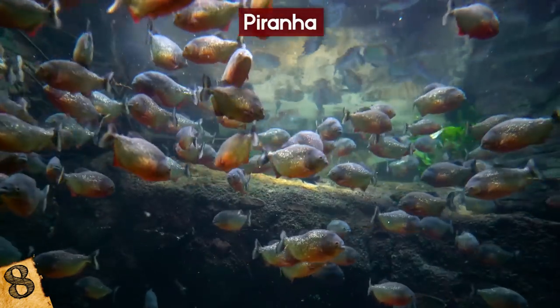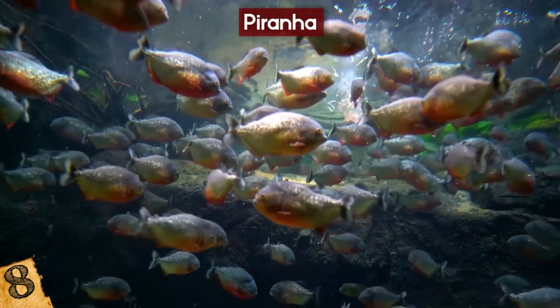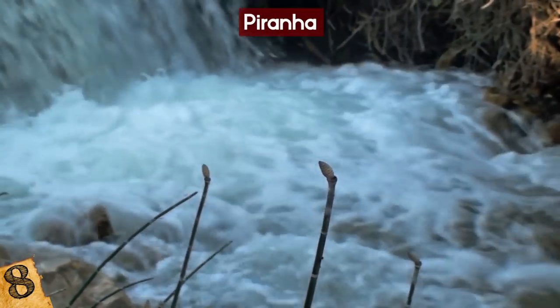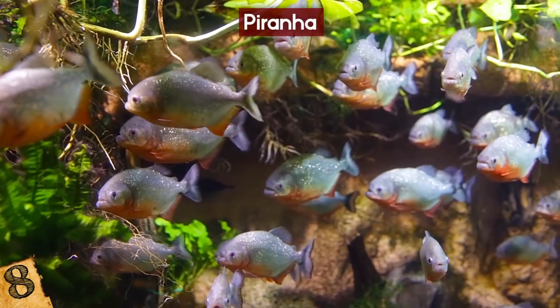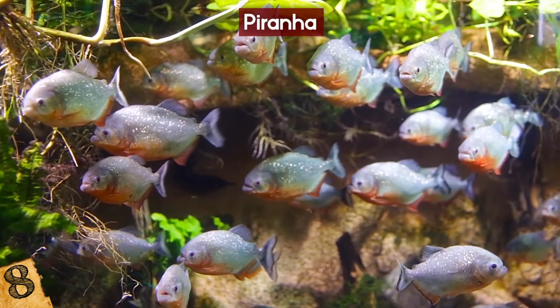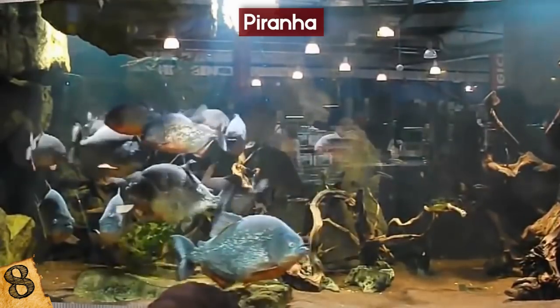The piranha feeds on fish, mammals, and birds usually. However, the piranha is also an omnivore and will pretty much eat anything it can. Piranhas are generally found in fast-flowing rivers and streams where there is plenty of food. They tend to live together in large shoals and are constantly competing for food. You don't really need to be afraid of piranhas unless there is a shortage of food or if there's blood in the water — in that case, they might go into a feeding frenzy.